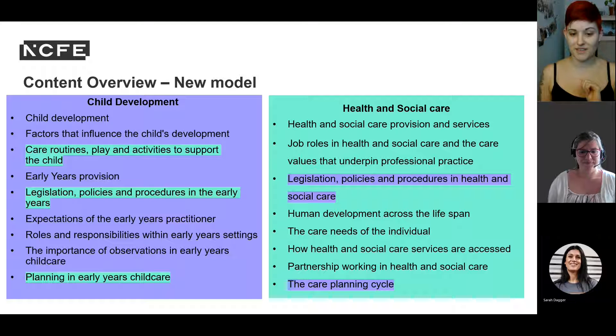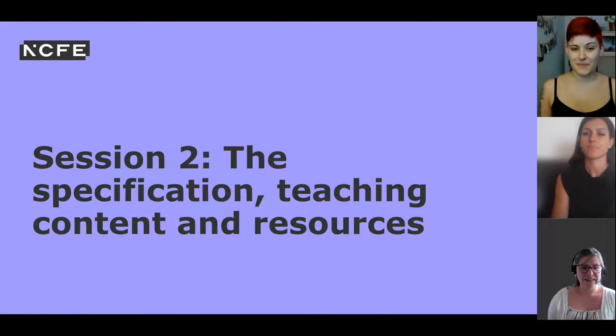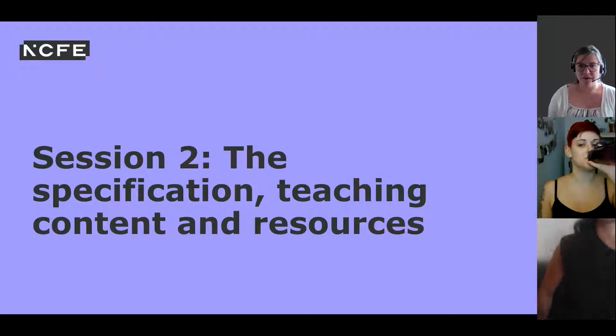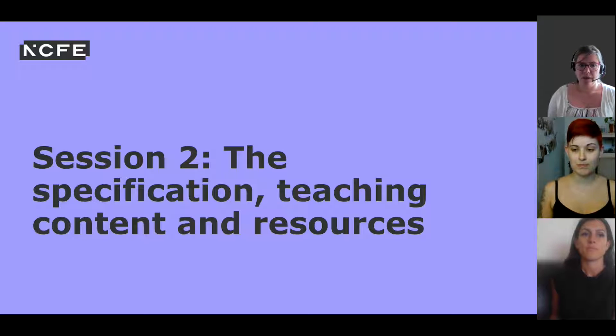I'll now hand over to Tracey to go into more detail on the specification and teaching resources. That was really informative in breaking down the new depth-specific content areas and highlighting the new areas. It leads perfectly into our next session, where we will include examples of good practice from your fellow practitioners from the live workshop and share resources to support your daily practice.